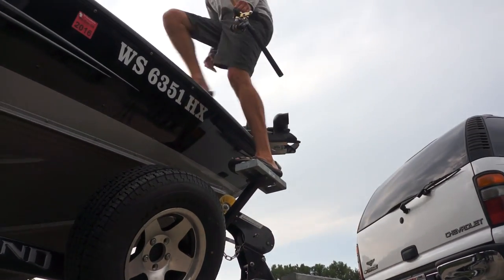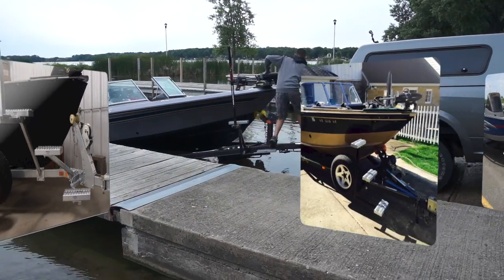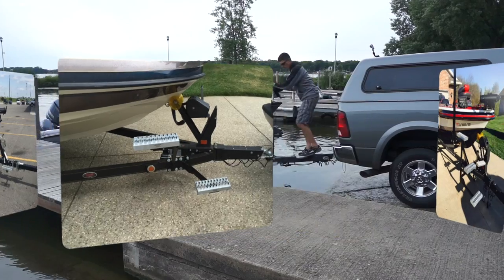EasyStep has been the leader in boat trailer steps since 2001. Our custom steps provide the safest, easiest access to your boat, regardless of boat size or physical limitations.